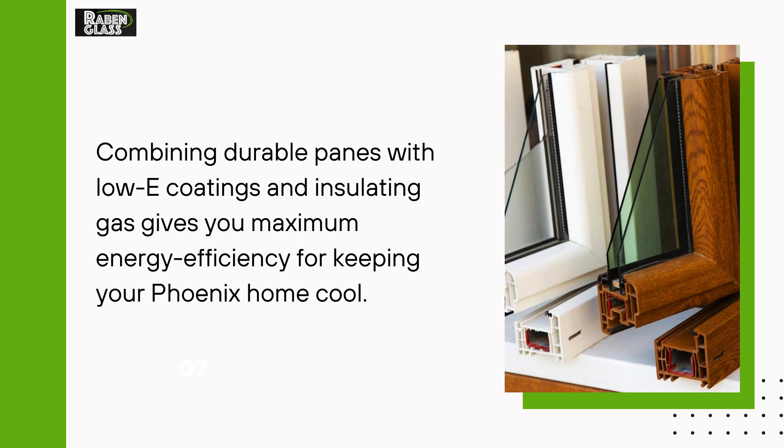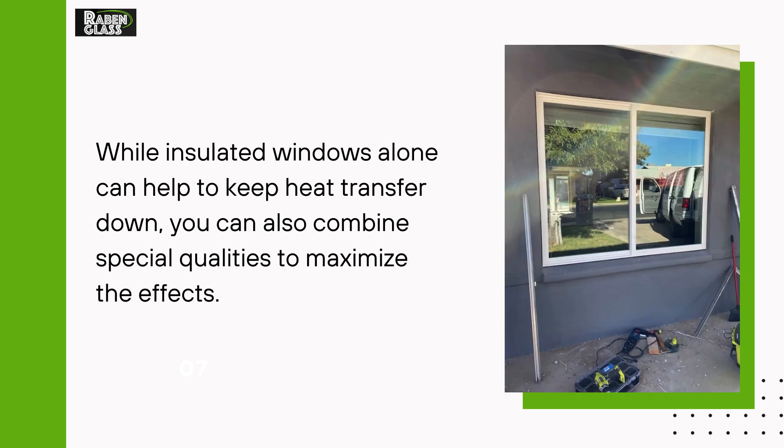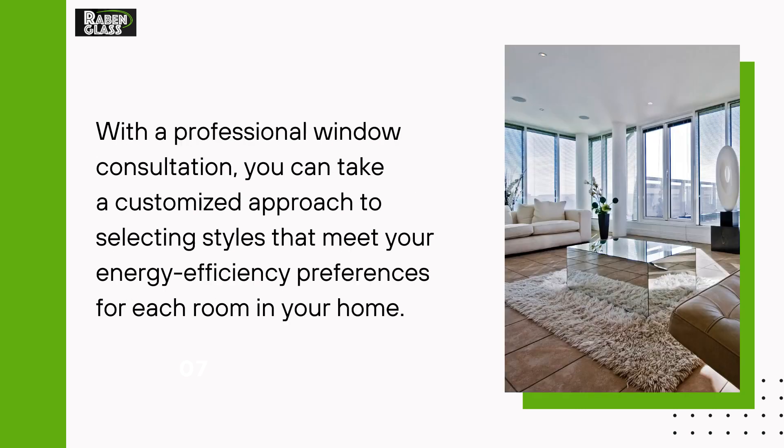Combining durable panes with low-E coatings and insulating gas gives you maximum energy efficiency for keeping your Phoenix home cool. While insulated windows alone can help to keep heat transfer down, you can also combine special qualities to maximize the effects. With a professional window consultation, you can take a customized approach to selecting styles that meet your energy efficiency preferences for each room in your home.